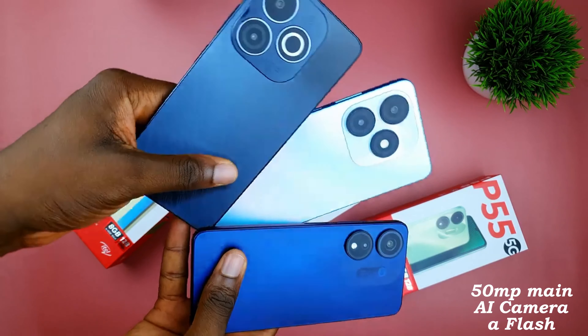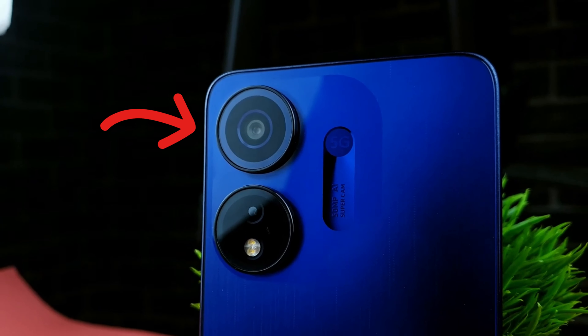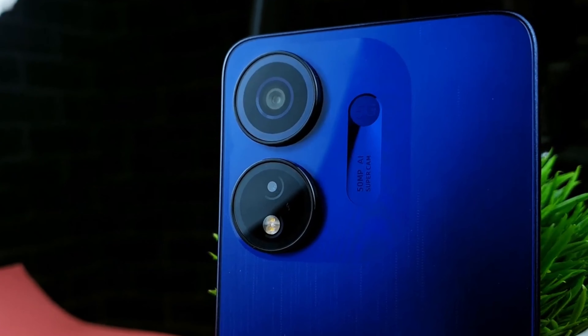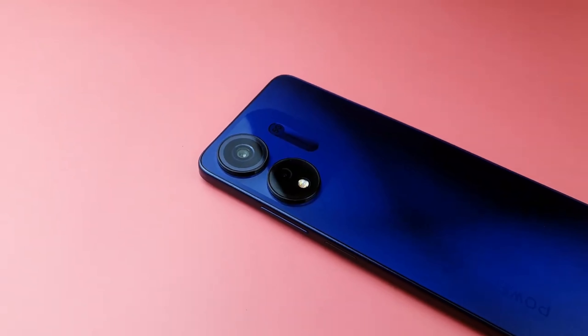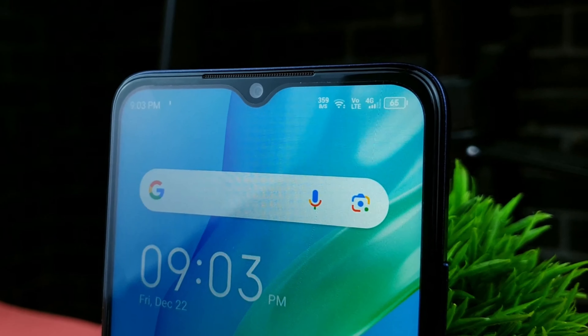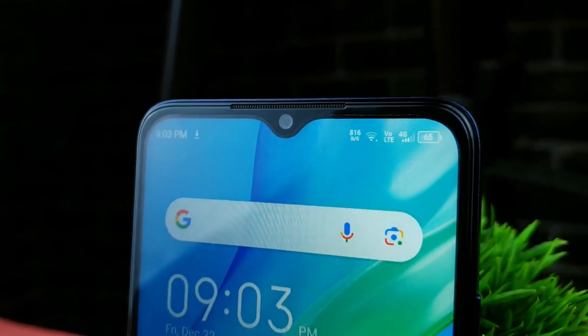Let's talk cameras. The itel P55 5G has a 50-megapixel main camera that delivers decent shots, especially in good lighting conditions. In low light, quality drops significantly. Likewise, the selfie camera can sometimes be inconsistent — it is definitely what you should expect from a budget-friendly device around this price range.